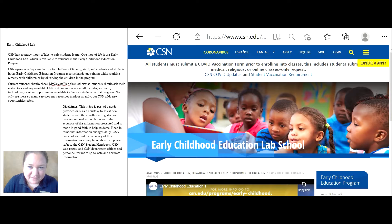CSN has so many types of labs to help students learn. One type is the Early Childhood Lab, available to students in the Early Childhood Education Program. CSN operates a daycare facility for children of faculty, staff, and students, and students in the Early Childhood Lab program receive hands-on training while working directly with children or by observing children in the program.